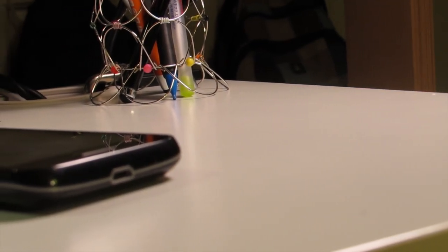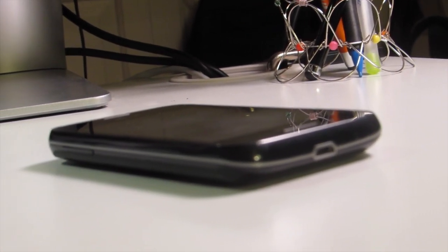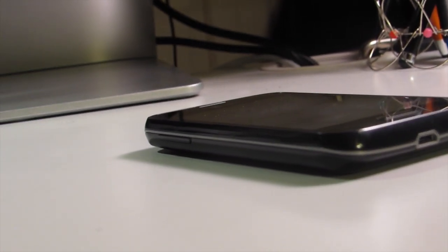On the other hand, we have the LG Optimus Fuel. This has a 1.2GHz dual core processor, a 1,700mAh battery, a 320x480 display, and a 3MP back camera.